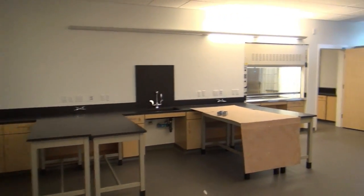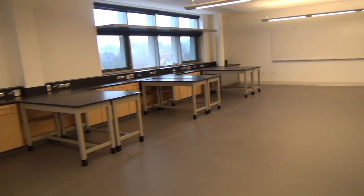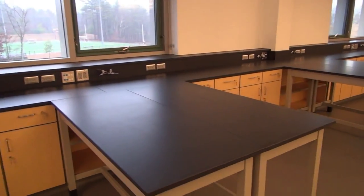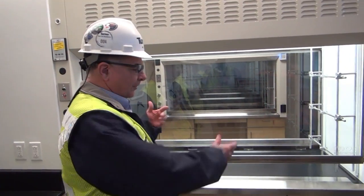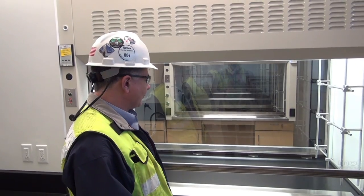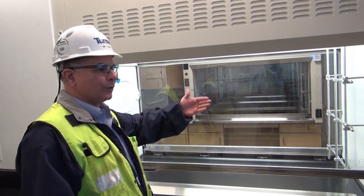This is one of four biology labs. As you can see, the tables are set up — they are movable, but can pretty much stay where they are. This is a fume hood, and the teacher can work on one side while students can see it from the classroom side. It's a shared room. There's another lab right across the hall, and they share this preparation and storage room.